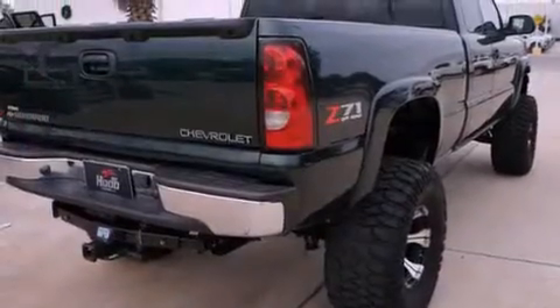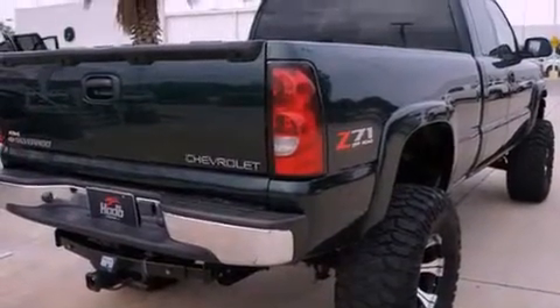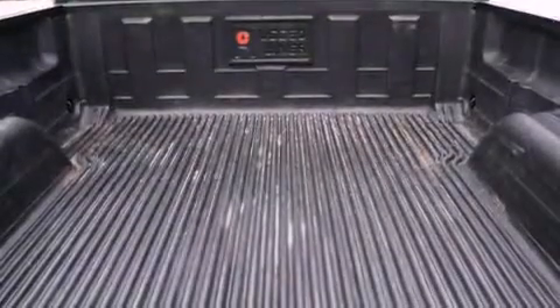A bed liner, a security system, an anti-lock braking system, a keyless entry system, and alloy wheels.